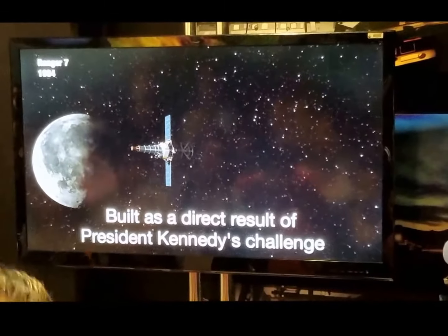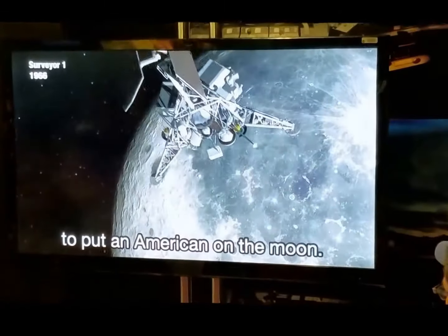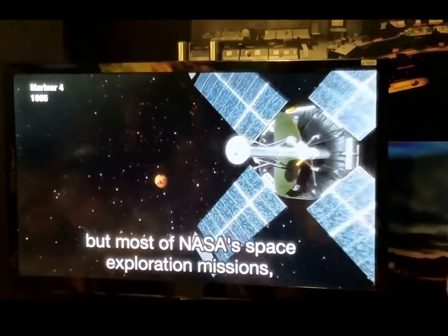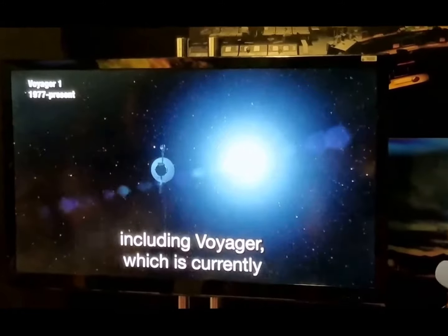This is a direct result of President Kennedy's challenge to put an American on the moon. JPL was not only instrumental in all the Apollo moon missions, but most of NASA's space exploration missions, including Voyager,